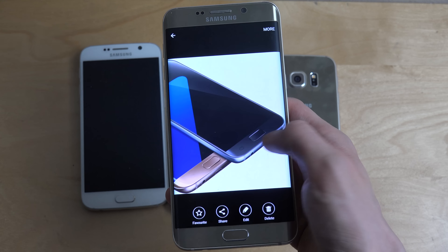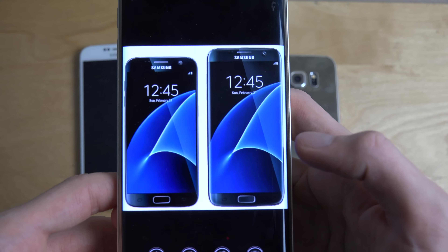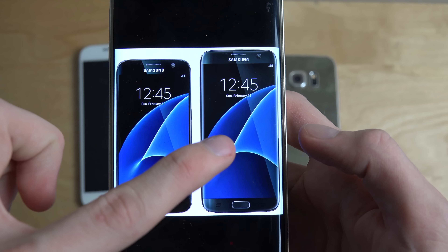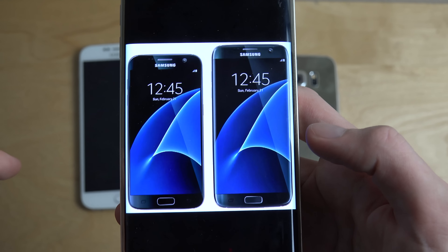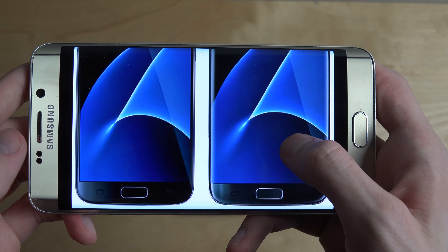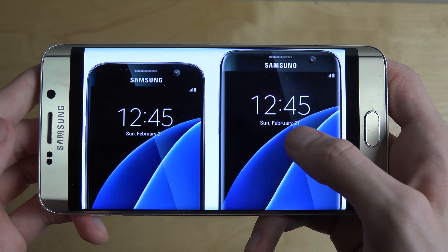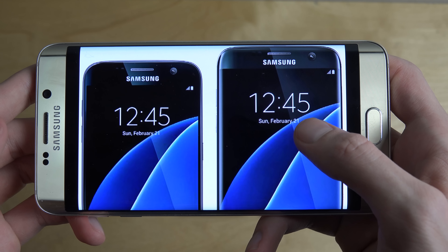I also have another picture of how they look from the front — S7 here, S7 Edge here. This one should be 5 inch, this one 5.1 inch. As for when you can expect these devices, February 21 is when Mobile World Congress starts.